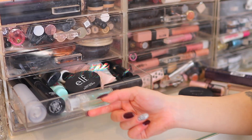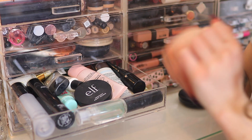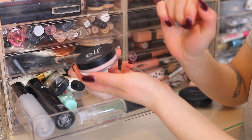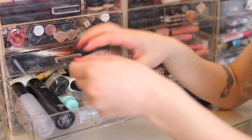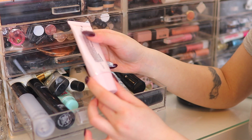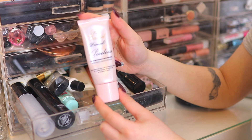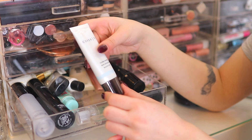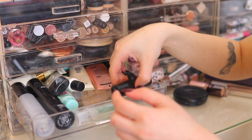Moving into primers — I don't have many so let's quickly go through them. I have the e.l.f. Poreless Putty Face Primer which I absolutely love — I actually have two but I can't find the other one right now; I'll keep both when I find it. I have the Too Faced Primed and Poreless Skin Smoothing Face Primer — it's super old; I'll keep it if they still make it, otherwise it goes. Then the Cover Effects Calming Primer — I absolutely love this one, keeping it.